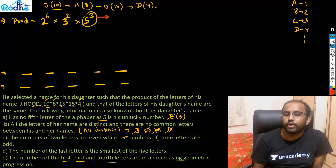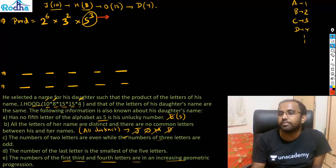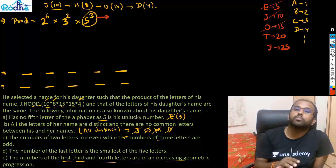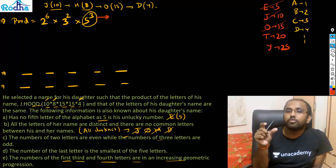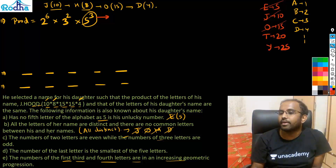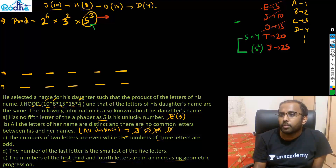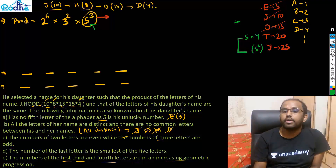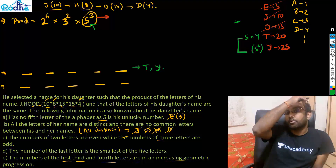For the product to include 5³, look at multiples of 5. Already E(5), J(10), and O(15) cannot be in her name. The remaining multiples of 5 available are T(20) and Y(25). Y contains 5², and 20 contains 5×4. So the product becomes 5³. Therefore, T and Y must both be present in her name.